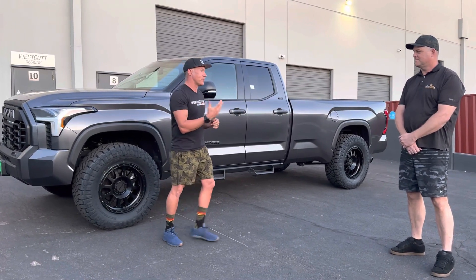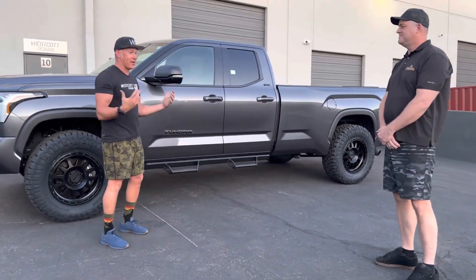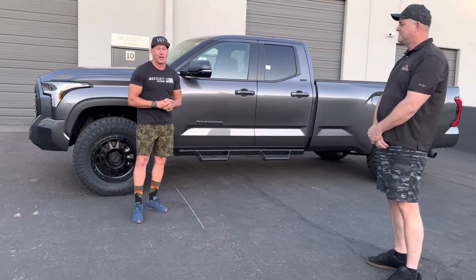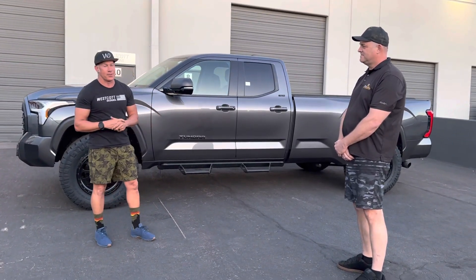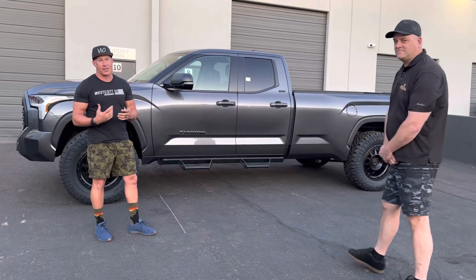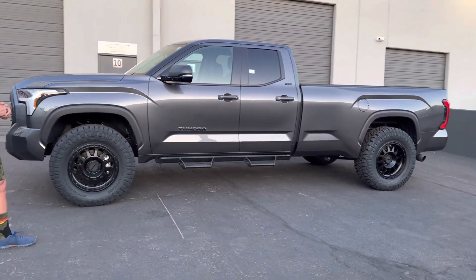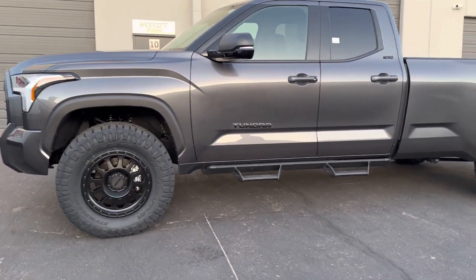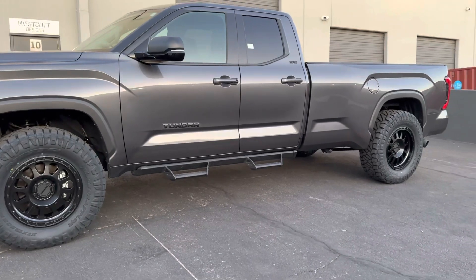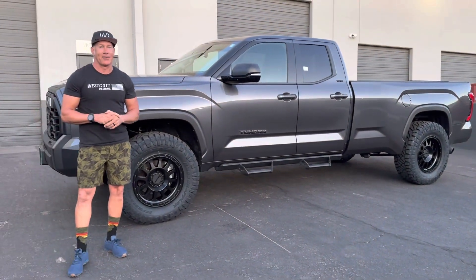Mike, thanks man. I just want to say thank you — really appreciate it. Thanks for your patience. I know it's getting late and you've got to drive over there. Thank you guys for watching. It really means a lot when someone's willing to go this far out to let us work on their truck. The truck looks awesome — it's a beast, it's monstrous, it's big. Hope you guys can see it. Thank you guys, have a great night. Bye-bye.